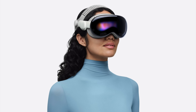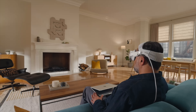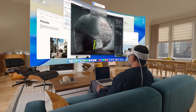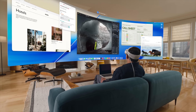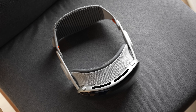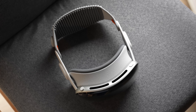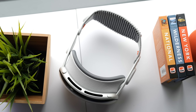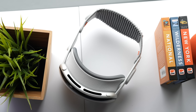Vision Pro can also increase the refresh rate up to 120Hz for reduced motion blur when users look at their physical surroundings, and an even smoother experience when using the Mac virtual display — one of the host's favorite things to do on the Vision Pro. Vision Pro with M5 works alongside the purpose-built R1 chip, which processes inputs from 12 different cameras, five sensors, and six microphones, streaming new images to displays within 12 milliseconds. The high-performance battery now supports up to two and a half hours of general use and up to three hours of video playback on a single charge, which is a pretty big increase from the last model.